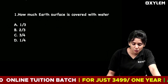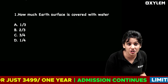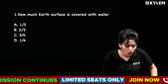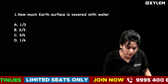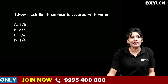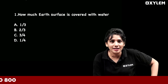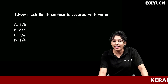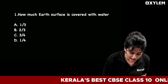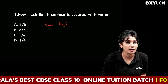First question: How much of the Earth's surface is covered with water? Option A is 1/3rd, Option B is 2/3rd, Option C is 3/4th, and Option D is 1/4th. The answer is 3/4th. So Option C — 3/4th of the Earth's surface is covered with water.